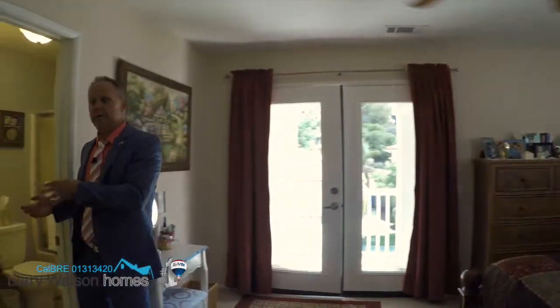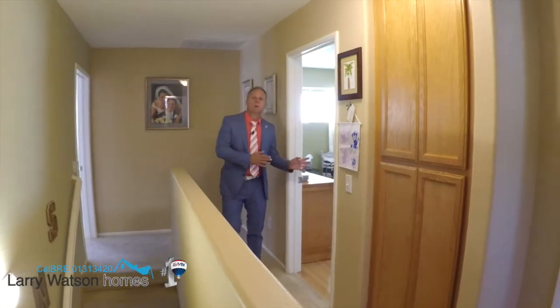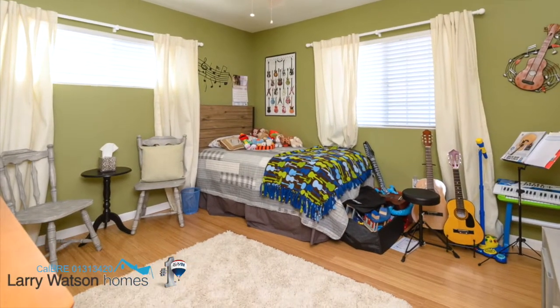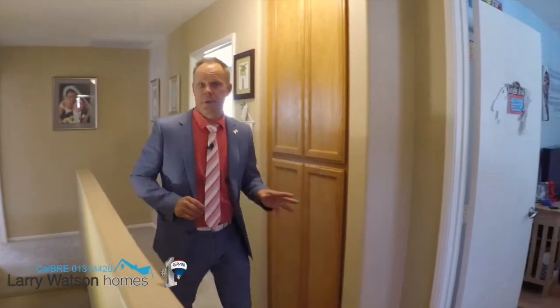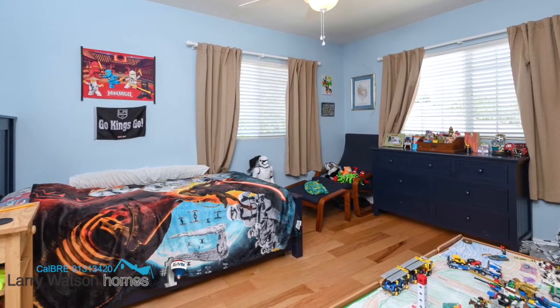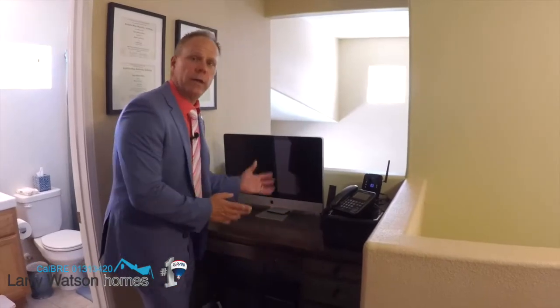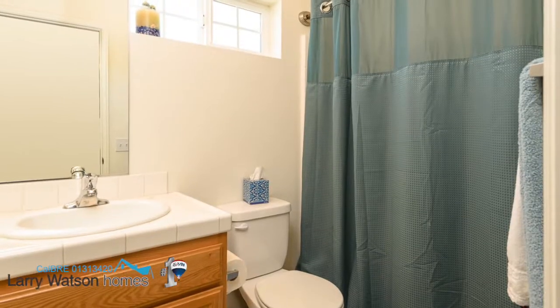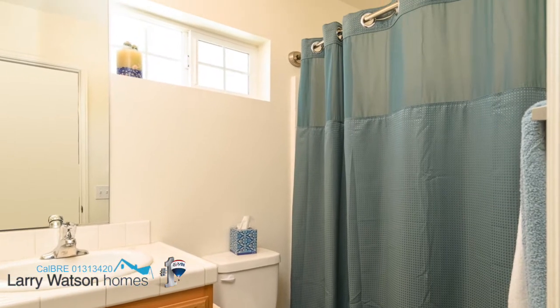Over here we have the attached ensuite. Right here is one of the bedrooms. Right here we've got another one of the bedrooms. Right here we've got this great little median nook and then the upstairs bathroom.